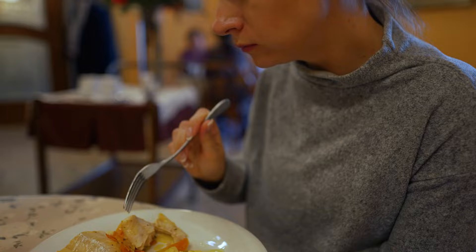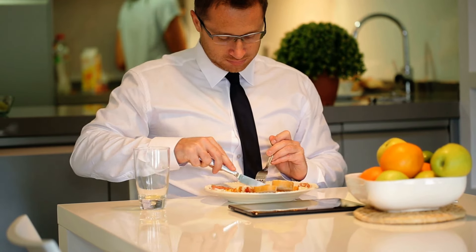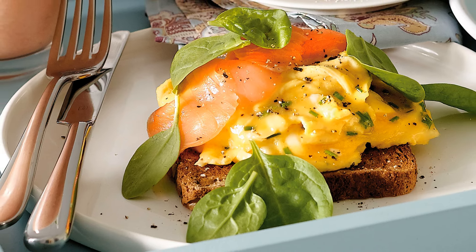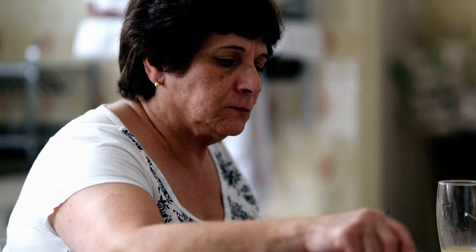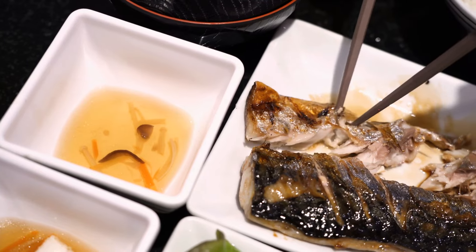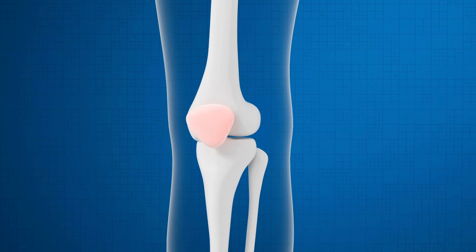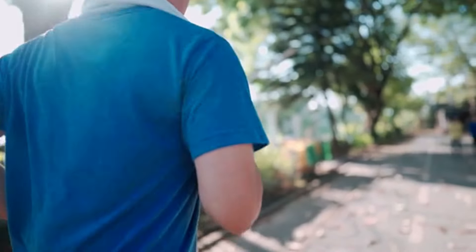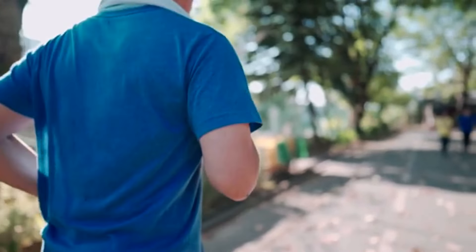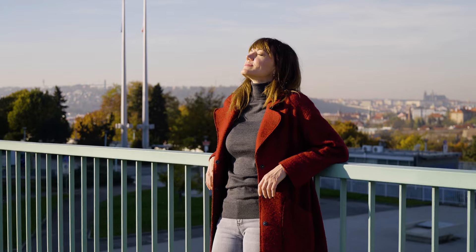Incorporating vitamin D-rich foods into your diet can also be a delightful culinary journey. Imagine starting your day with a breakfast of scrambled eggs topped with smoked salmon, or perhaps a smoothie blended with fortified orange juice and yogurt. For lunch or dinner, a beautifully grilled piece of mackerel could not only satisfy your taste buds but also contribute to your knee health. Besides eating right and taking supplements, simply getting out for some daily sunlight can significantly boost your vitamin D levels. Whether it's a morning walk or just taking a few minutes to bask in the sun during your lunch break, each moment counts.